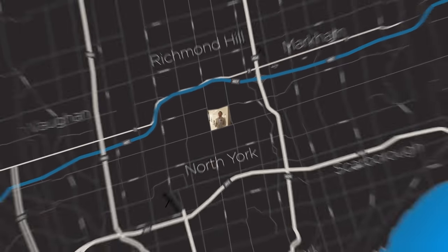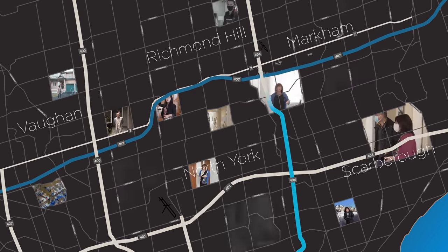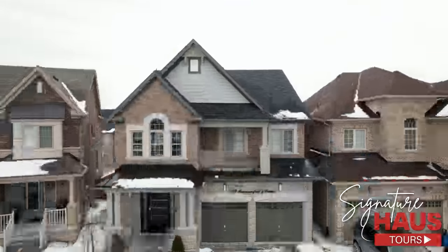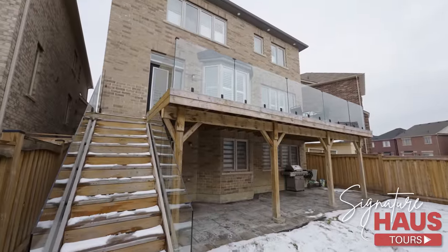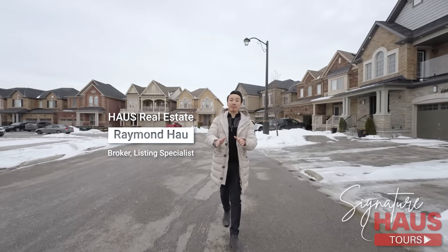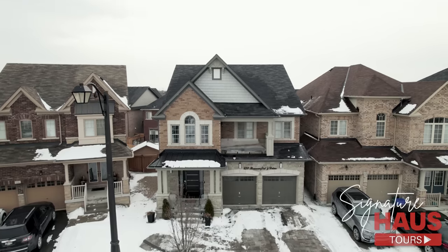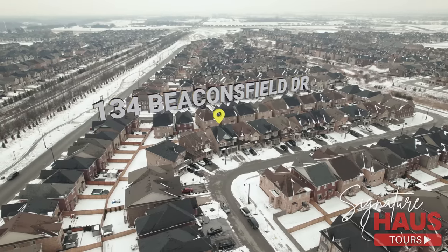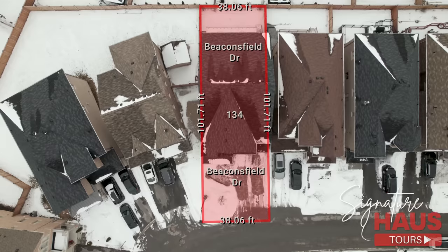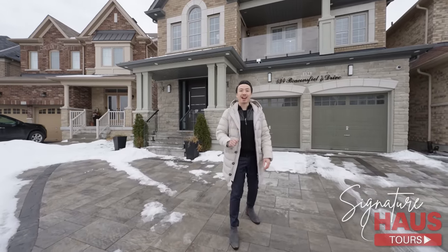Welcome inside guys. I cannot wait to show you a tour of 33 Yorkville. Today, house real estate is back. We're in one of the most premium developments in one of the most affluent and growing neighborhoods. 134 Creakinsfield Drive is right in the heart of Kleinberg, just 15 minutes north of Toronto. This stunning property features 300k worth of upgrades and it has a beautiful finished basement with a walkout.